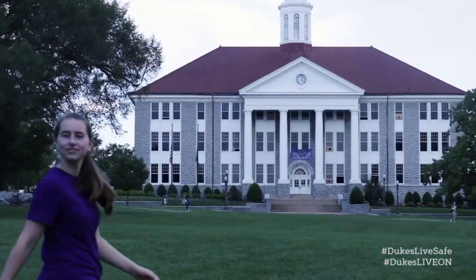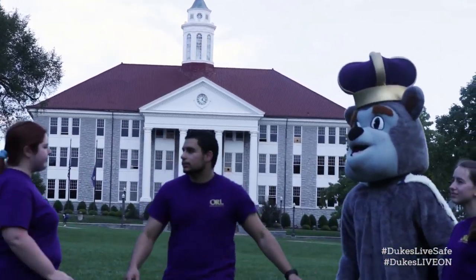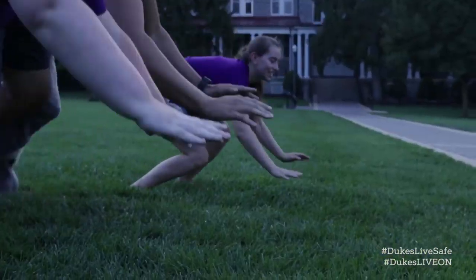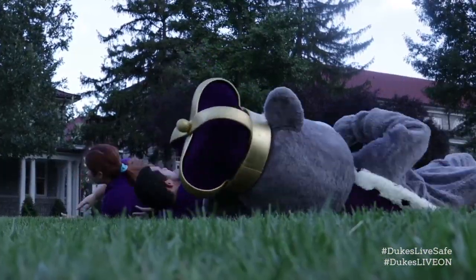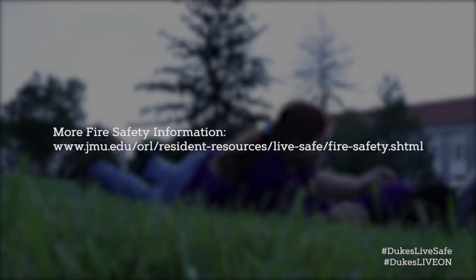Do not re-enter the building until instructed to do so by appropriate staff or public safety personnel. Face away from the building in case of explosion. Knowledge is key when it comes to fire safety. To learn more about what to do should there be a fire in your residence hall, visit the fire safety webpage at www.jmu.org.